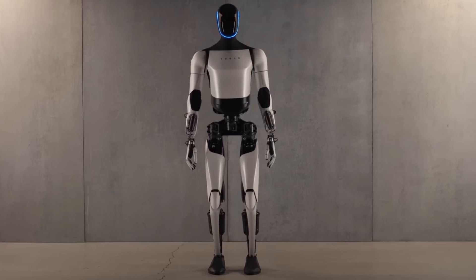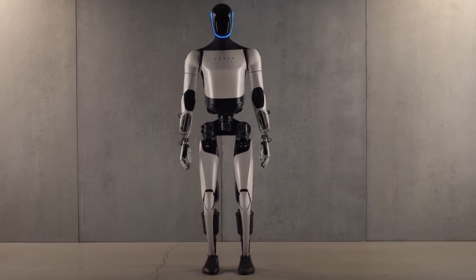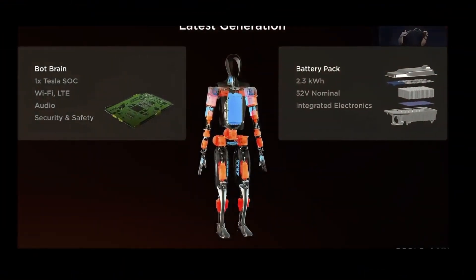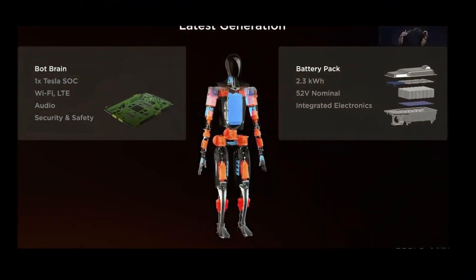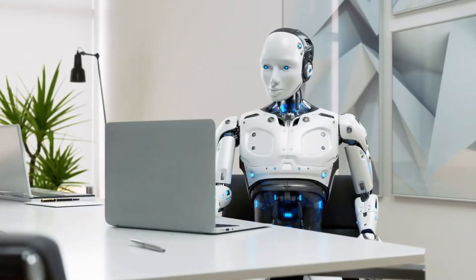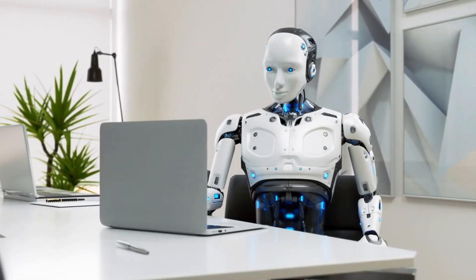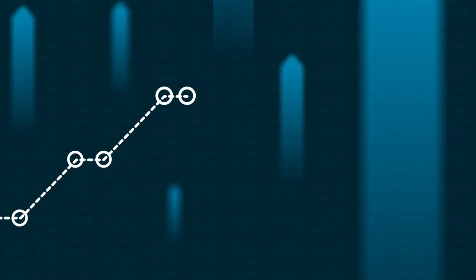Let's delve into the revolutionary features that make Optimus a true game-changer in robotics. At the heart of Optimus lies a powerhouse: a 2.3-kilowatt, 52-volt battery that redefines endurance, enabling Optimus to operate for an astounding 23 hours on a single charge. Most humanoid robots struggle to function beyond 4 to 8 hours. This extended operational time is transformative for industries relying on consistent, round-the-clock performance.